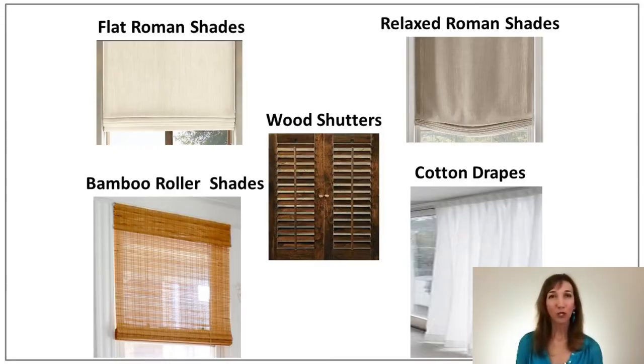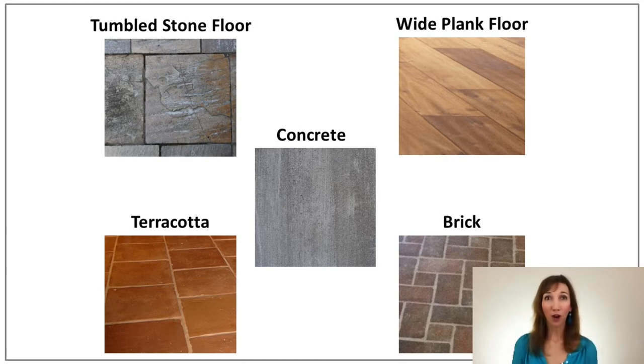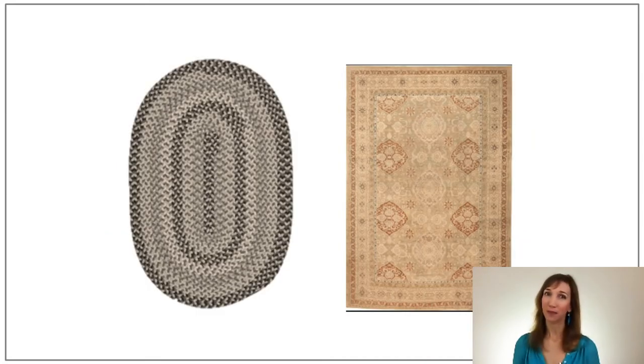For window coverings, wood shutters are quite common, but I would also use flat Roman shades, relaxed Roman shades, bamboo roller shades, or light colored cotton drapes. For flooring, wide plank wood floors are far and away the best flooring to use in this style, but you could also use a tumbled stone, a terracotta tile, or even a brick floor in some areas like the kitchen and your foyer. Concrete would also be a possible flooring choice. For rugs, please keep them simple — think braided rag rugs, braided wool rugs, or simple traditional style rugs.